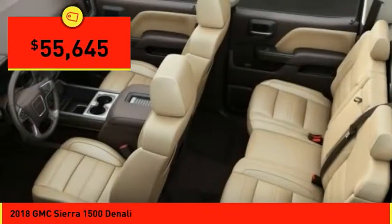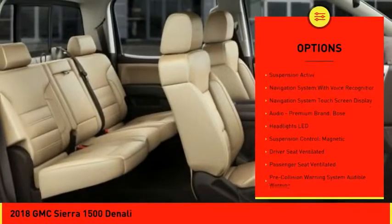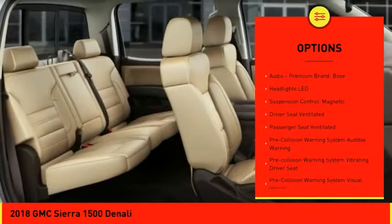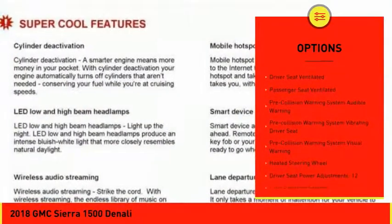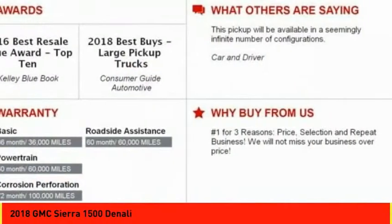Here are some of this vehicle's great options: remote engine start, leather trim seats, autonomous braking, traction control, stability control, power steering, cruise control, suspension control, magnetic ride control, voice-activated navigation system, and universal garage door opener.